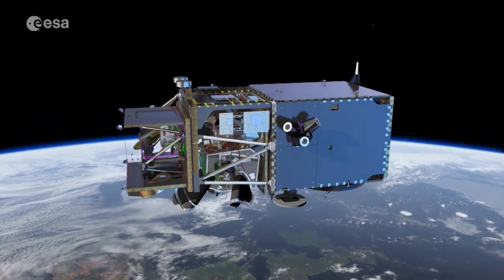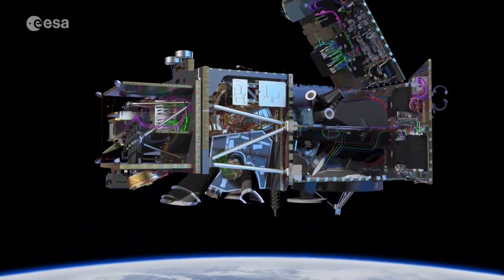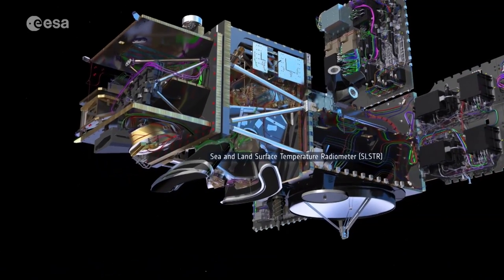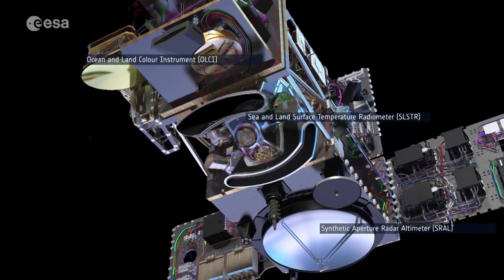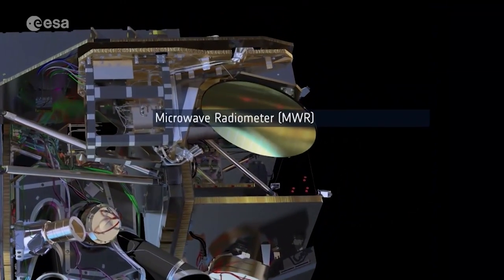Sentinel-3 is the most complex of all Sentinel missions, carrying no less than four instruments that work in synergy: the Sea and Land Surface Temperature Radiometer, the Ocean and Land Colour Instrument, a Dual Frequency Synthetic Aperture Radar Altimeter, and Dual Channel Microwave Radiometer.